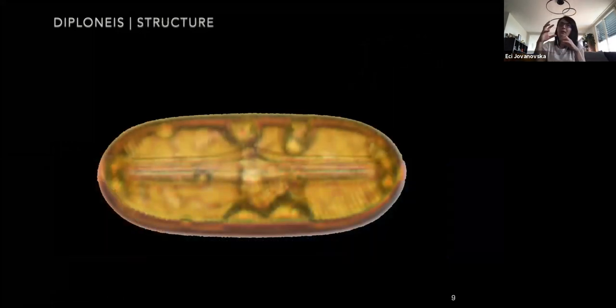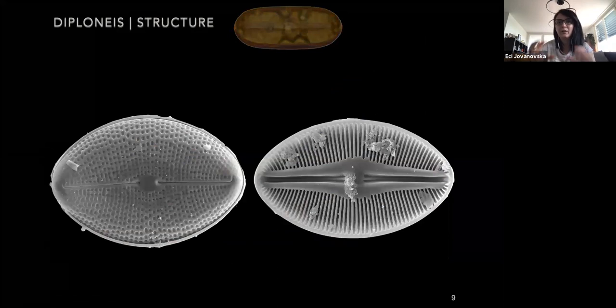The species has two plastids, one on each side of the axial plane, each containing one pyrenoid. The valves of Diploneis are quite heavily silicified, and their valves can be linear, elliptical, or panduriform in shape. Most of them usually have broadly rounded apices. The valves are among the most complex in the raphid diatoms, containing complex chambers through which the cell communicates with the environment.